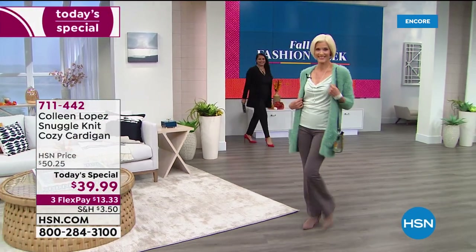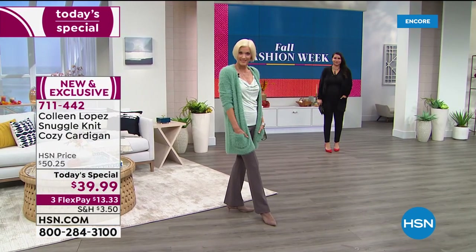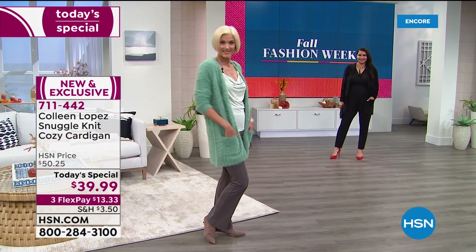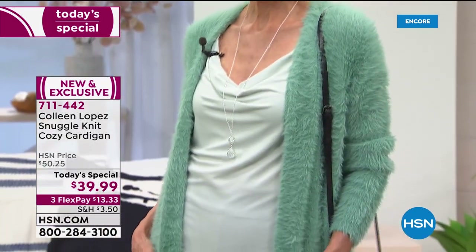Here it is — my brand new Snuggle Knit Cozy Cardigan. We did offer this gorgeous cardigan one time last year and it sold out immediately. It became an instant customer pick with almost every review coming in at a perfect five stars.